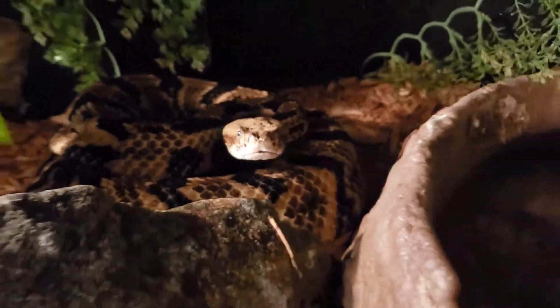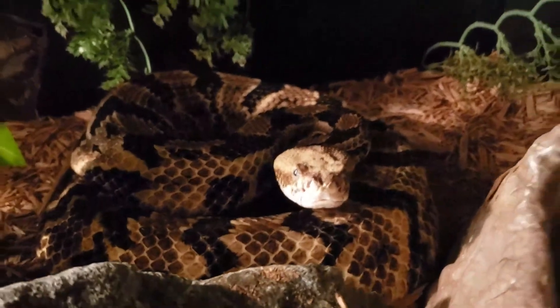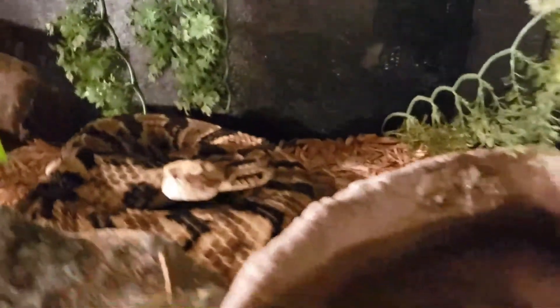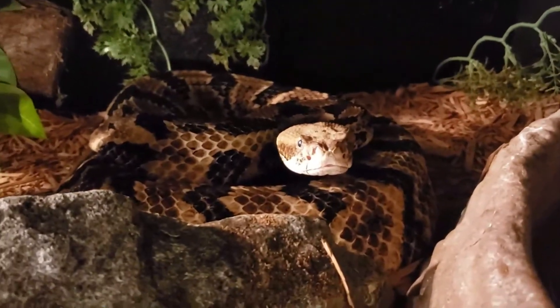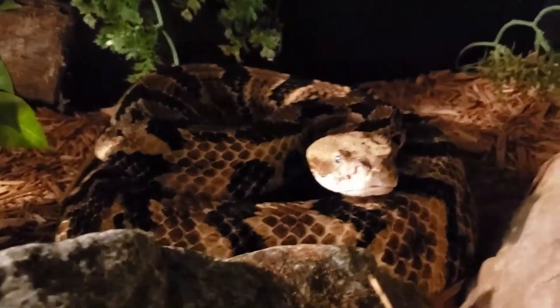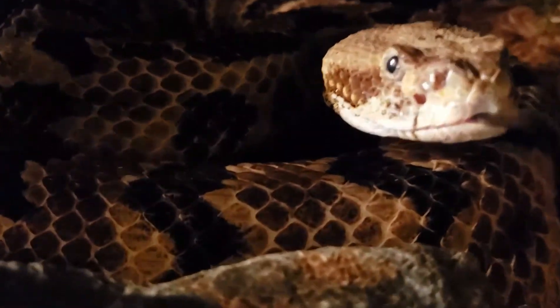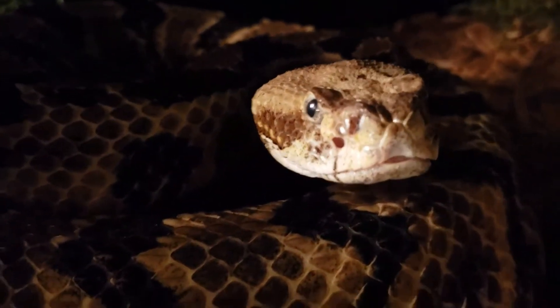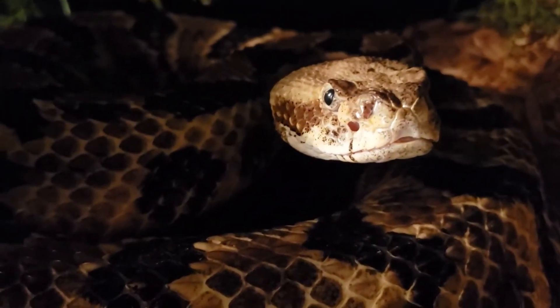These guys get up to six, six and a half feet. This big girl right here is about six feet two inches and is probably about as big around in the middle as a little bit bigger than a tennis ball — so this is a big, big timber we have on exhibit. Absolutely awesome girl. Fairly laid back, though as a general rule this species is not terribly laid back all the time and can be a little bit more testy.